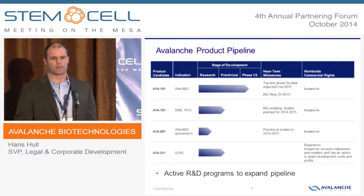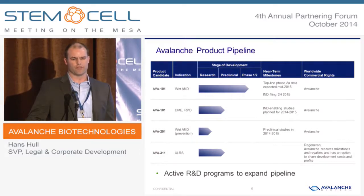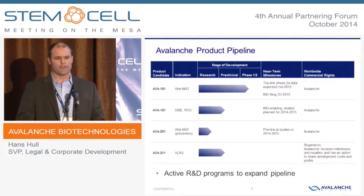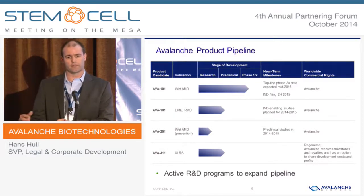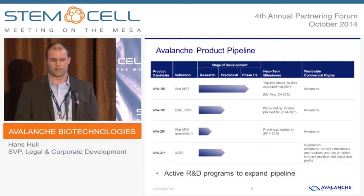Our product pipeline: AVA-101 is under development for wet AMD, currently in Phase 2A. It's a fully enrolled trial expected to read out in the middle of next year. AVA-101 is also under development for retinal vein occlusion and diabetic macular edema, which are the other two large neovascular indications. It's an anti-VEGF target combined with one of our new vectors, designed to be an intravitreal treatment for wet AMD. And AVA-311 is the first product out of our Regeneron collaboration, for the treatment of X-linked retinoschisis, which is a rare genetic disease.